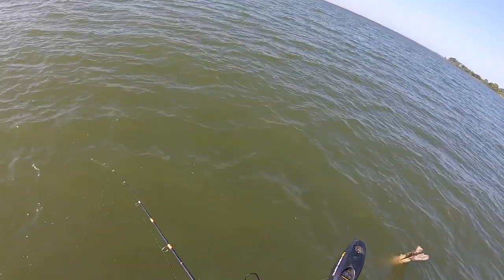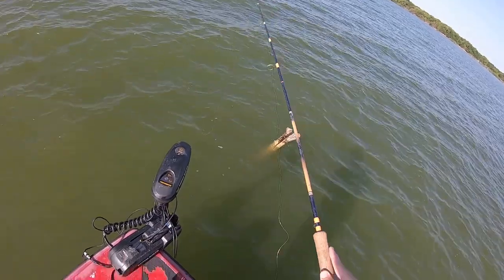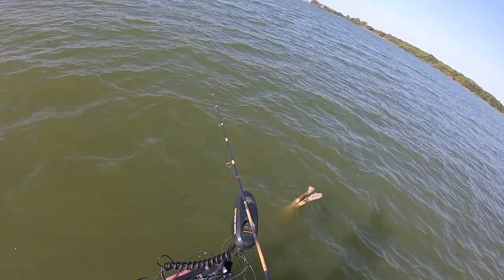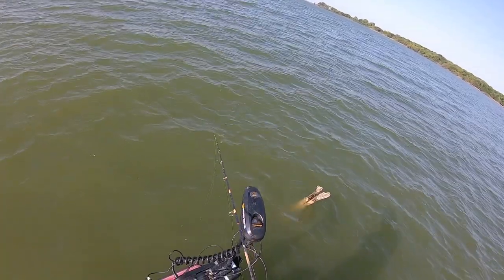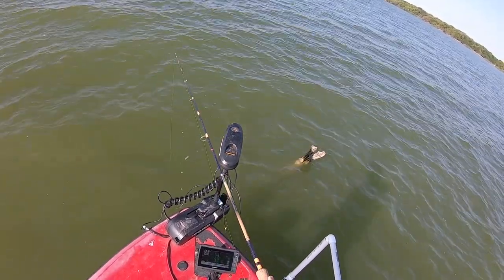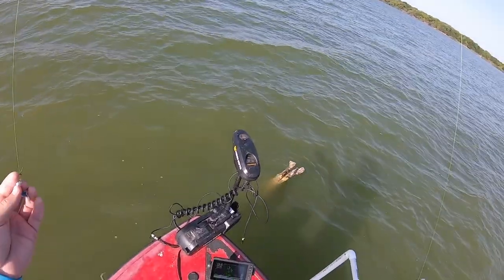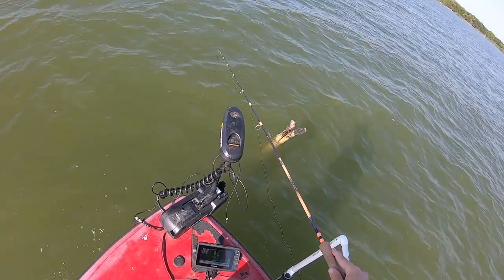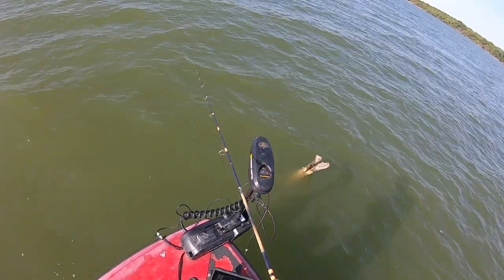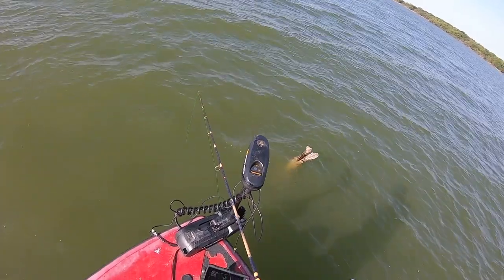Got a perch. There are so many bluegill in this lake it's not even funny — they pulled my jig down. I'm going to go down in the tree, maybe that'll help with the perch. They're hitting it on the way down; I don't know what they are but they're hitting it. They done pulled it down again — it's getting annoying. This tree usually holds crappie pretty good.